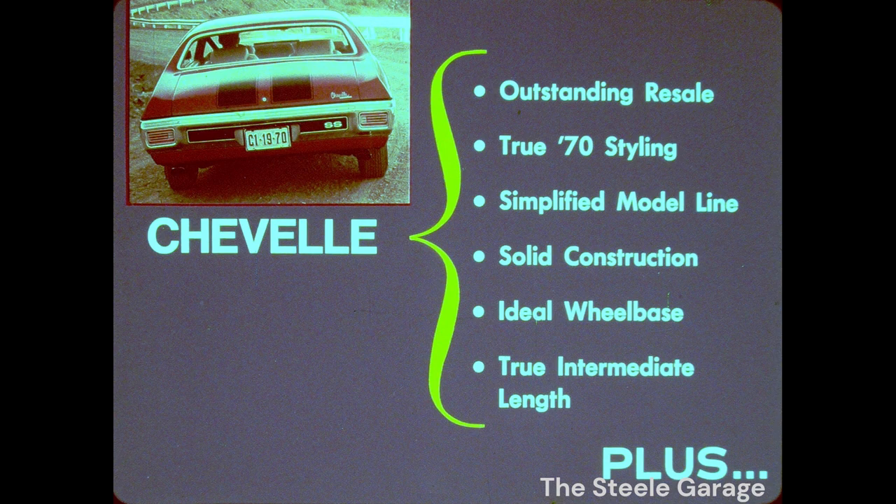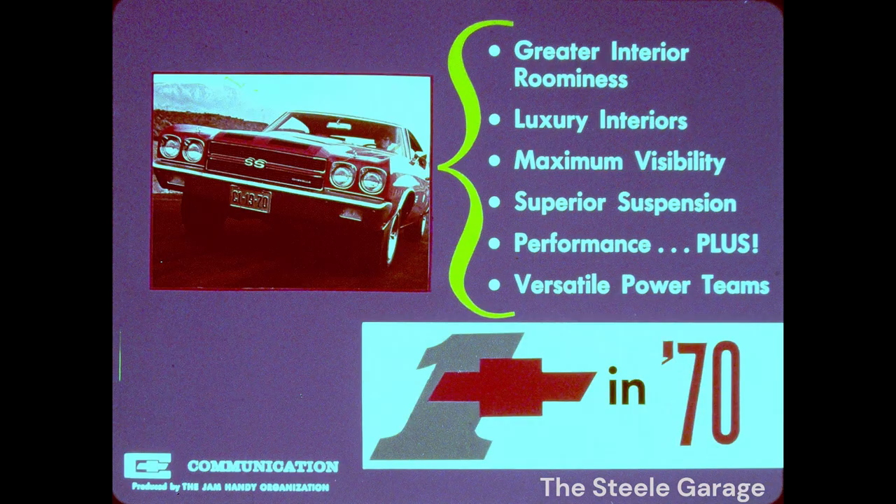Chevelle Arithmetic gives you the advantages to lead the field. Add outstanding resale value, true '70 styling, a simplified consolidated model line, solid finished construction, ideal wheelbase dimensions, true intermediate length that most buyers prefer, plus greater interior roominess in important categories, luxury interiors, maximum visibility, superior suspension with computer-selected springs, performance plus with up to seven engine choices, and versatile power teams to satisfy every prospect. Any way you add it up, Chevelle is the number one buy in the intermediate market — again in '70. Rule the pack with Chevelle.